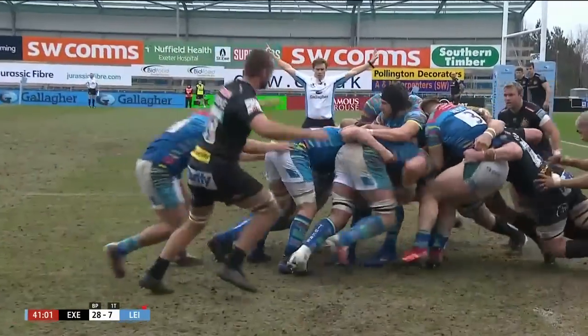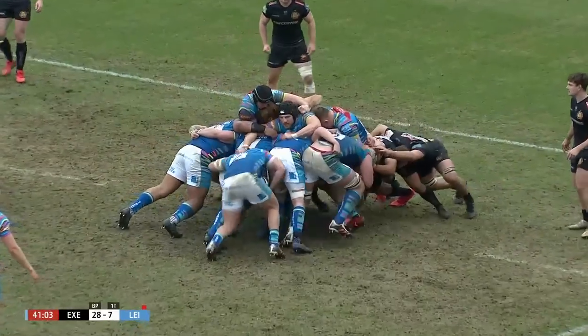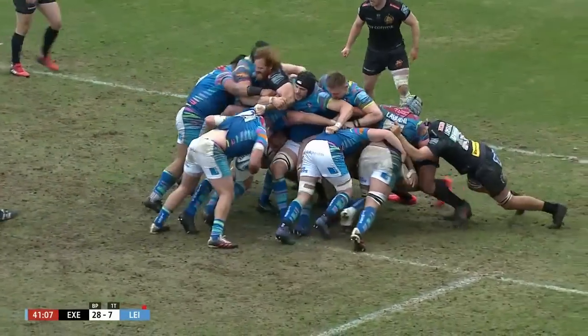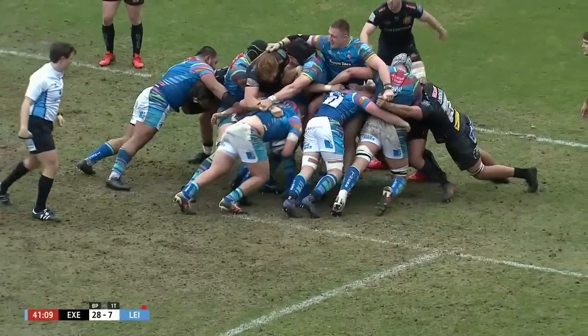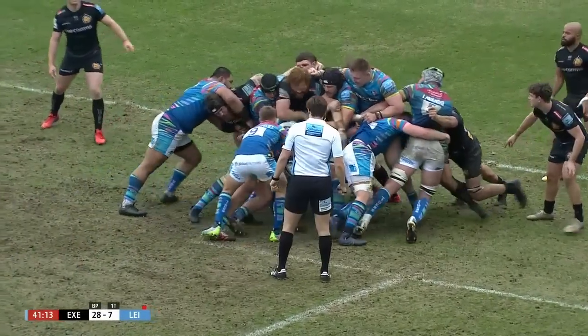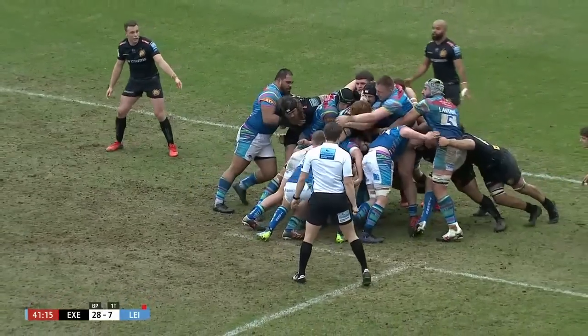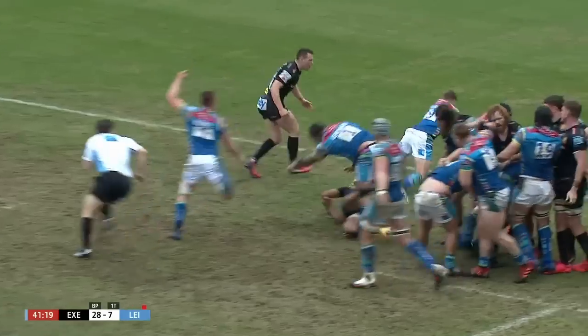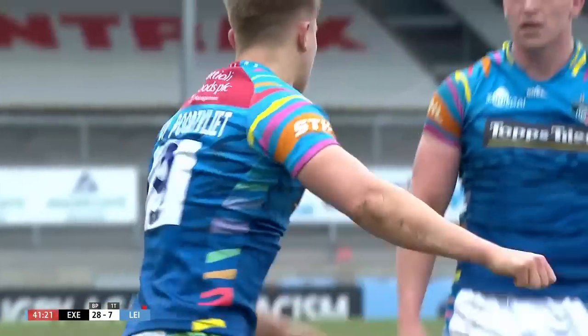Harry Wells rises imperiously to collect that one, and it's smuggled back to Charlie Clare. Kirsten holds Clare in there. Just clean through — that's legal. And Portley wants the ball. Dummies and cuts back inside and goes over. The Tigers have a second try before the interval.